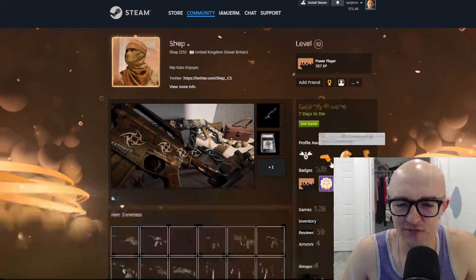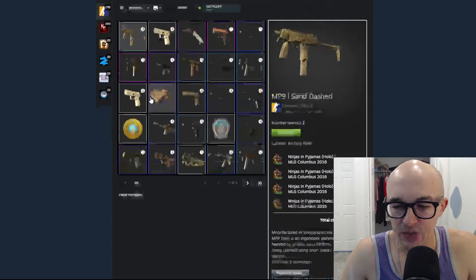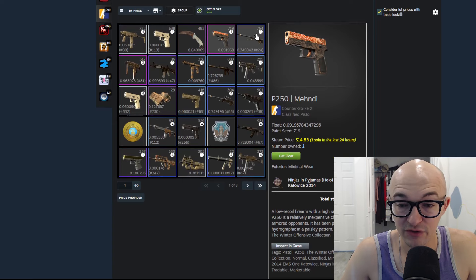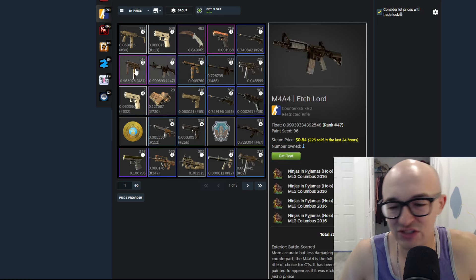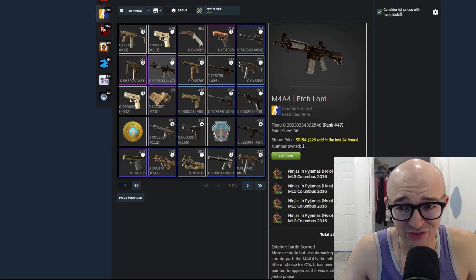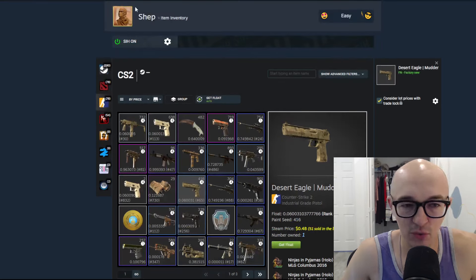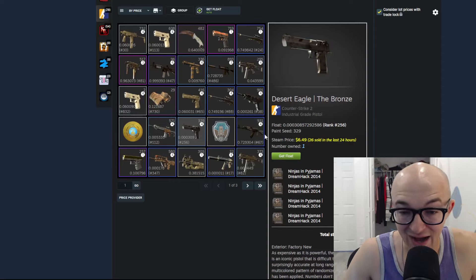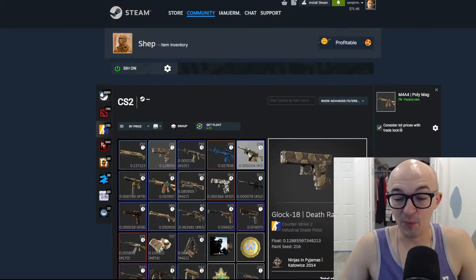Shep CS — I see him all over Twitter but I've never seen his inventory before. He's apparently a NiP collector and Katowice enjoyer. We've got NiP Columbus crafts, NiP Katowice 14 on a P250 Mehndi, tons of Katowice 14s and DreamHack 14 NiP stickers. NiP stickers are some of the cheaper ones in these sets but they're still very iconic. He's got a whole brown, sandy inventory with a matching profile picture to go along with it — very dedicated Ninjas in Pyjamas collector.